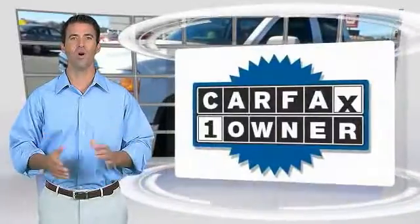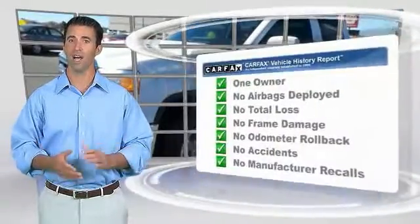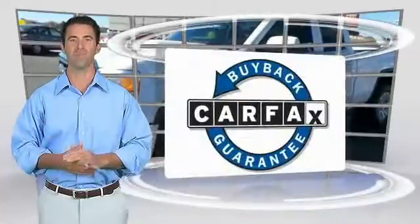Wouldn't you look great in this vehicle? This is a one-owner vehicle with the Carfax Vehicle History Report. Be sure to find a complimentary copy of this report online or contact the dealership. This vehicle qualifies for the Carfax buyback guarantee.